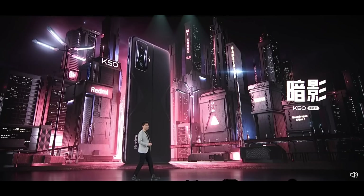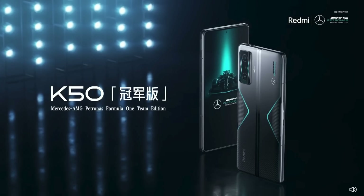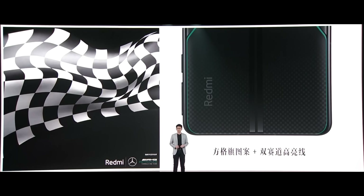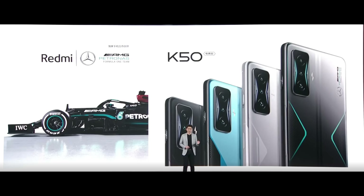Starting with the design — we have some pretty cool colors for this phone. I like the blue personally, but the Patronus AMG edition looks really beautiful. They definitely wanted to highlight the design and all the racing elements of this phone.